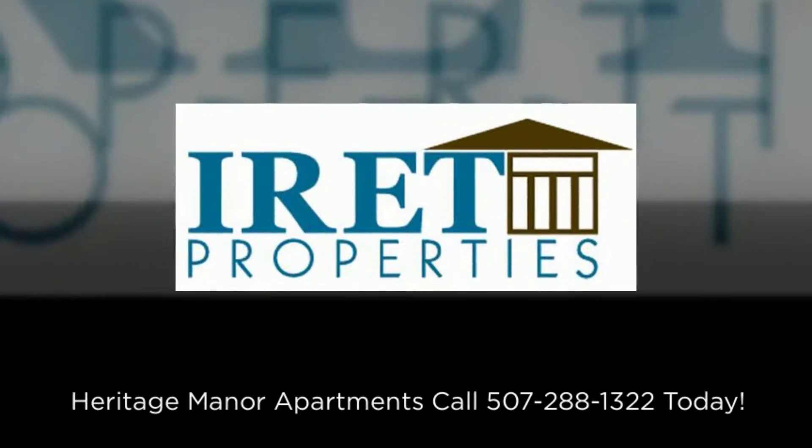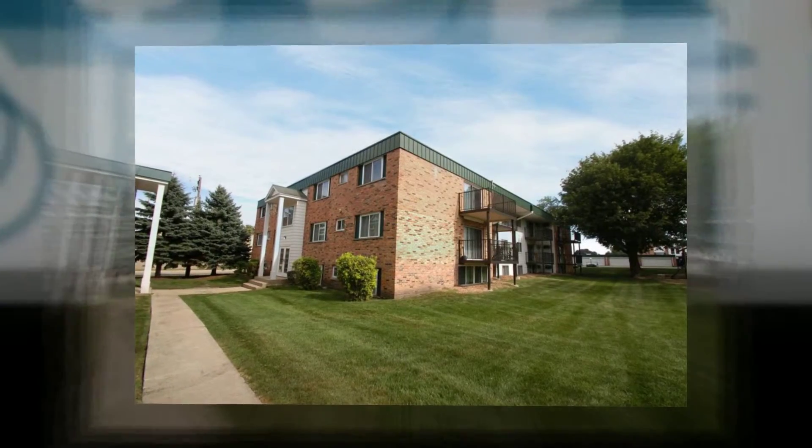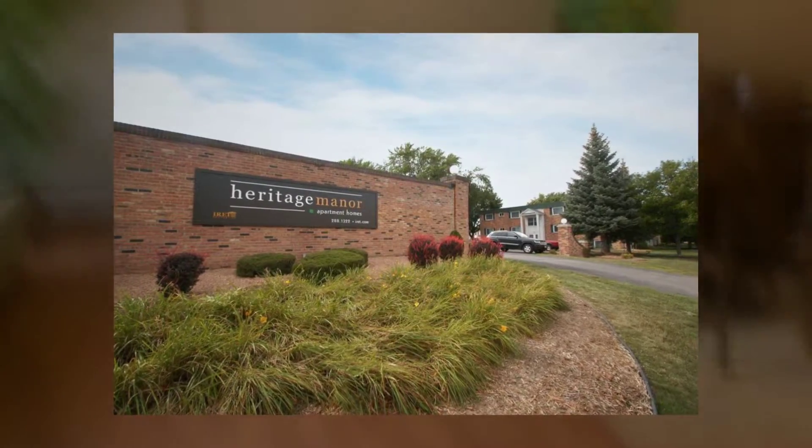Are you looking for a place to call home? Heritage Manor Apartments, located in Rochester, Minnesota, offers comfortable and enjoyable living at an affordable price.